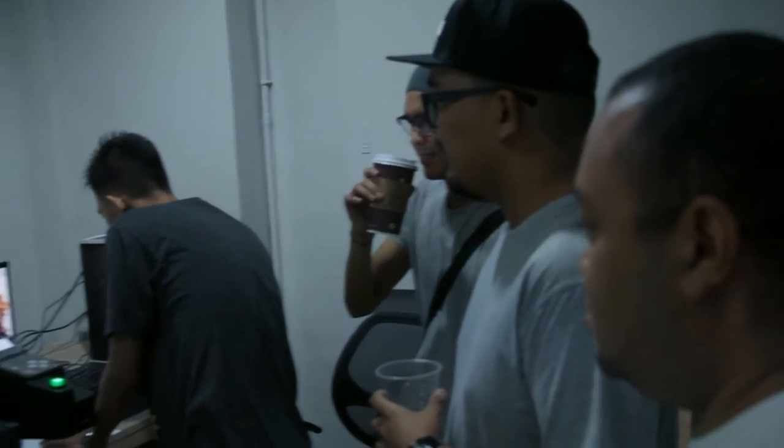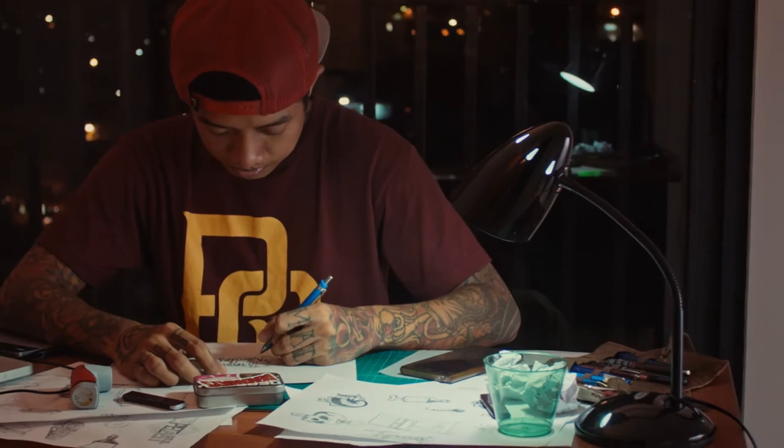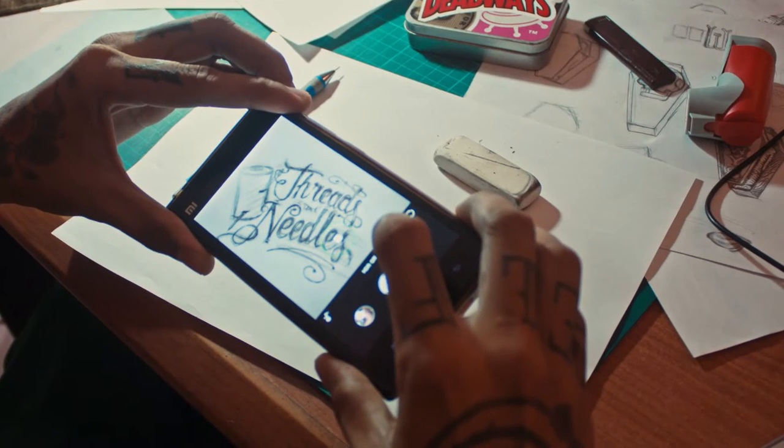Treads and Needles is a game-changer in this scene. It's not just putting your design on a shirt in no time, but also choosing from featured designs done by your favorite local artists. It's a convenient and great platform to showcase your art. It gives artists limitless possibilities when designing on a shirt.